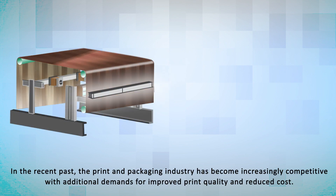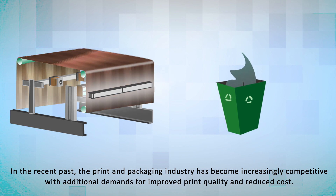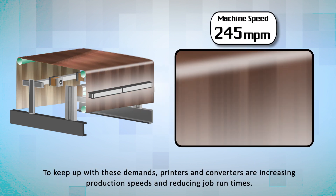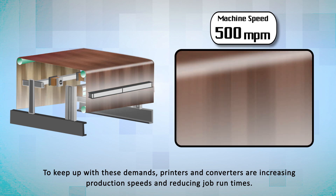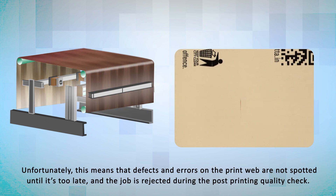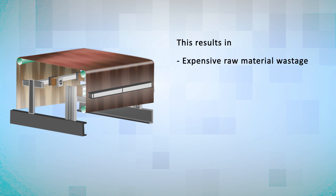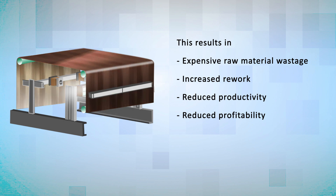In the recent past, the print and packaging industry has become increasingly competitive with additional demands for improved print quality and reduced costs. To keep up with these demands, printers and converters are increasing production speeds and reducing job run times. Unfortunately, this means that defects and errors on the print web are not spotted until it's too late and the job is rejected during the post-printing quality check. This results in expensive raw material wastage and increased rework, which lead to reduced productivity and profitability.